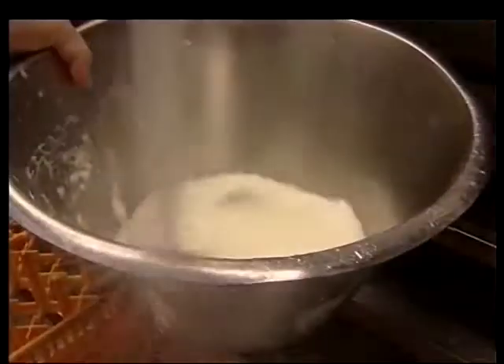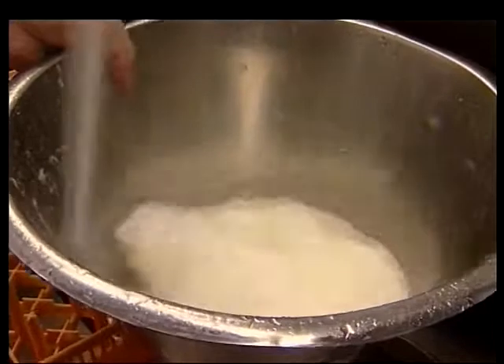Clean storage for milk is essential, and tanks must be sanitized after every milk collection, using a special cleansing solution, just like washing up in the restaurant.